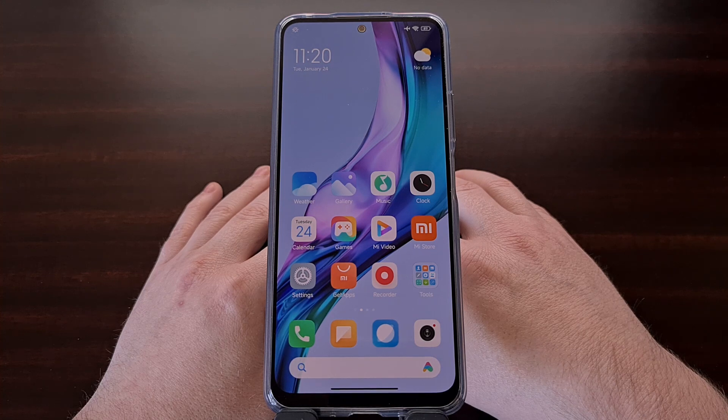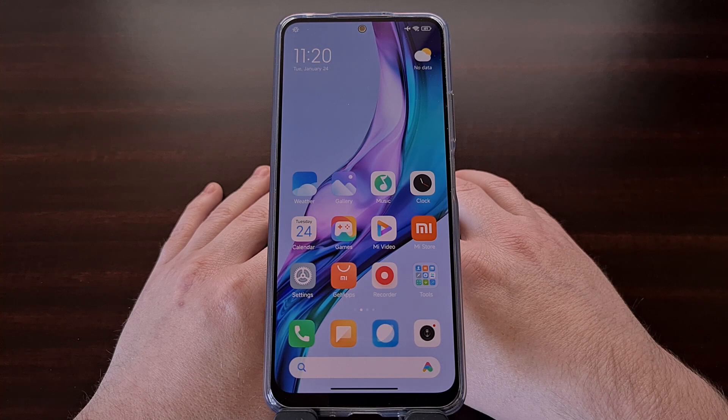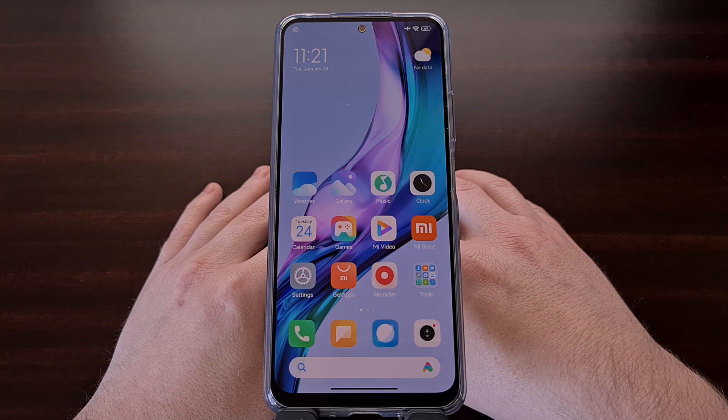So go ahead and get your SIM card ready, download the required tools if you haven't done so already, and let's begin the bootloader unlock process on this Redmi Note 12. Just so you are aware, this process is also going to work with the other variants in this series: the Redmi Note 12, the Redmi Note 12 Pro, the Redmi Note 12 Pro Plus, and the Redmi Note 12 Discovery Edition.